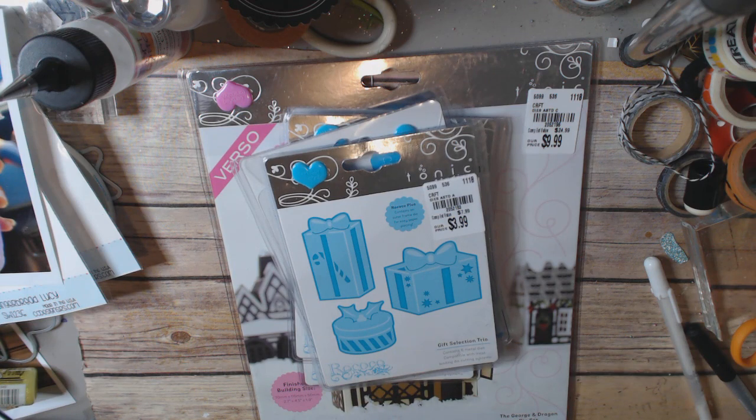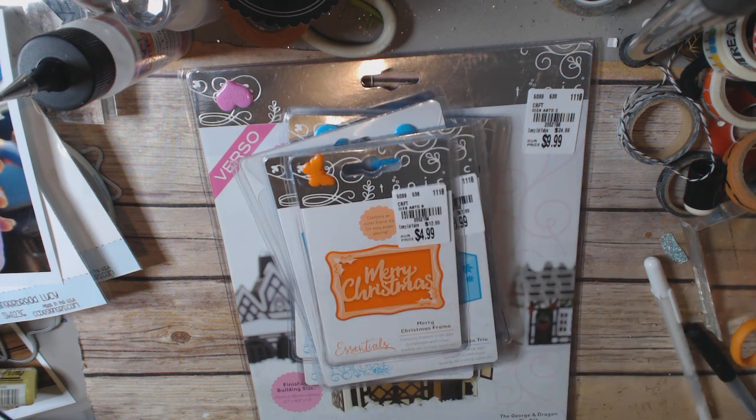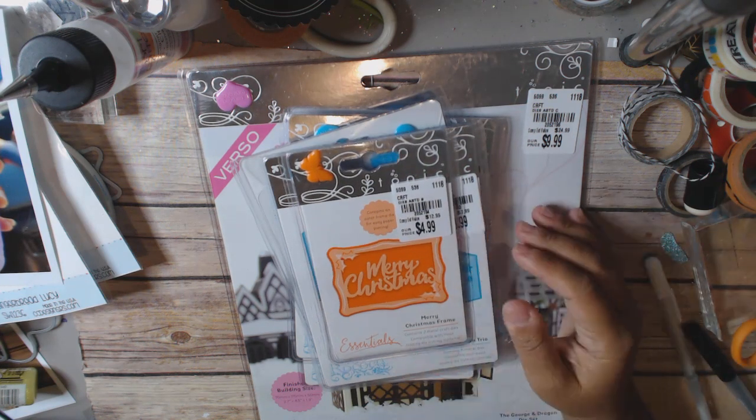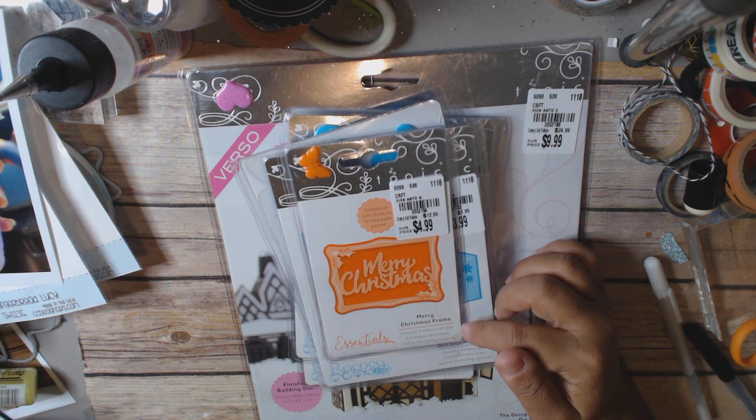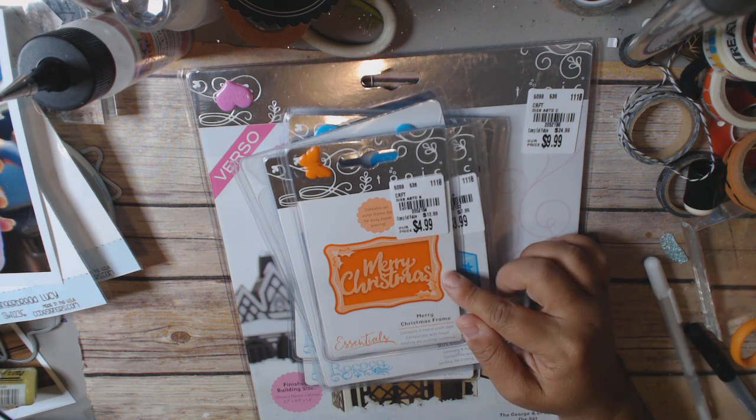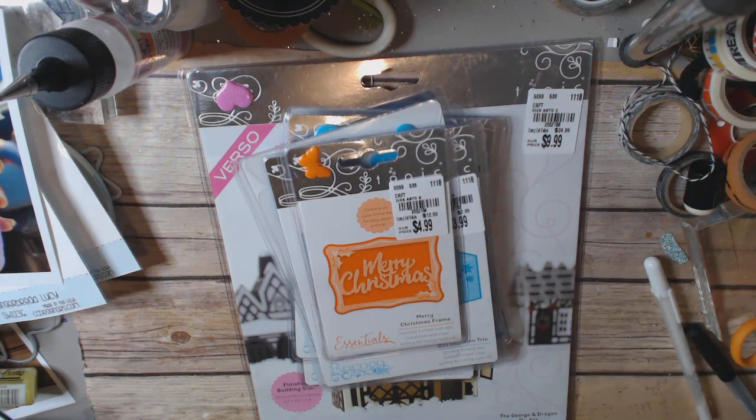I got this one which was kind of expensive but I just liked it. This is the Merry Christmas frame — you get two metal dies and it's $4.99, item number 2052194.